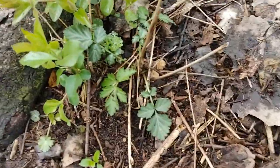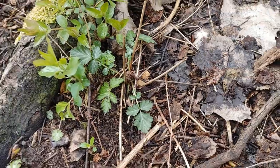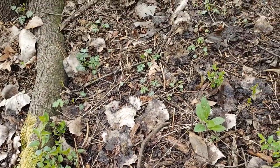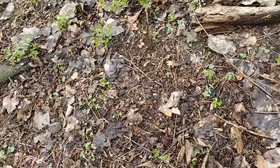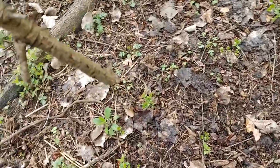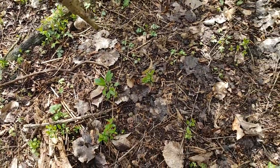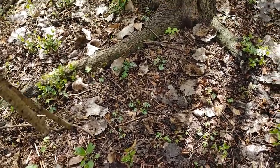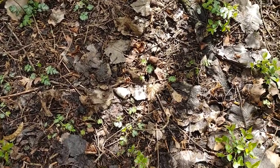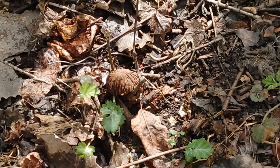Holy crap — right there, there's two! I'm going to be really careful where I step, I'm going to try to step on some of these logs because it'd be really easy to step on a cluster of them. So I've got two right there. I'm thinking if I see ten or more it's going to be an amazing year. See, that part of that walnut — that shape always gets me, but it's just a walnut.